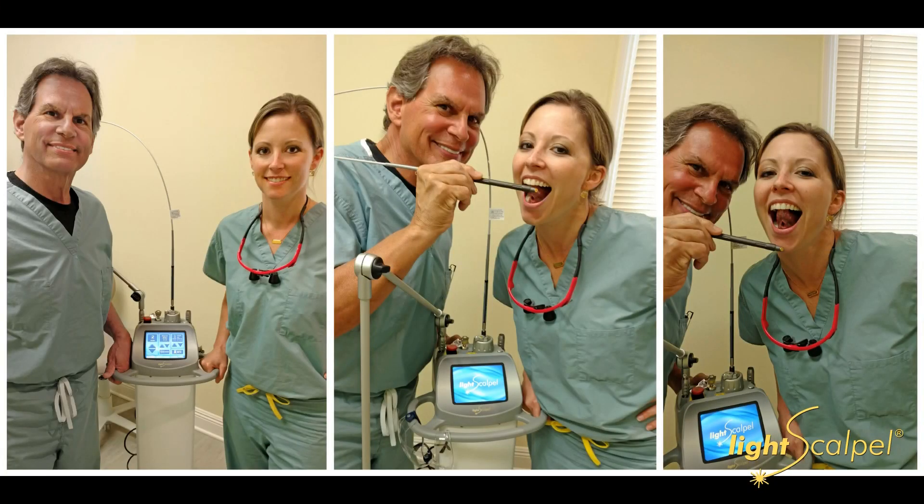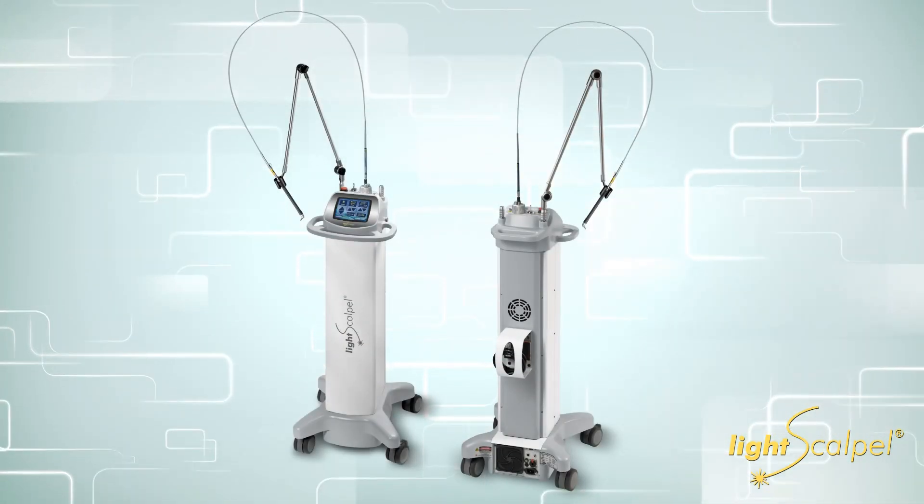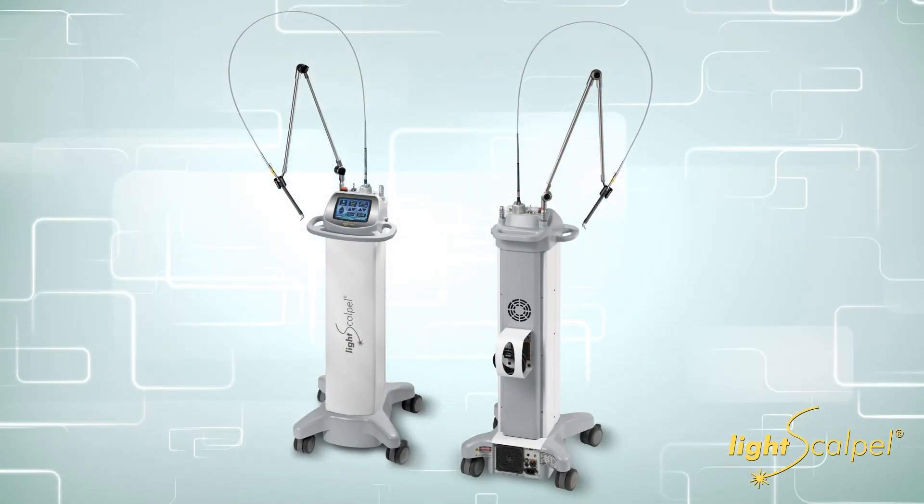Healing is so much better. Efficiency — in the beginning I would take my diode with me to the operating room just because it's easier to transport than the LightScalpel. But it's gotten to the point where I transport the LightScalpel to the hospital because I want my patients to have the best healing, the least post-op pain, and efficiency for my working time. It just works well in my hands.